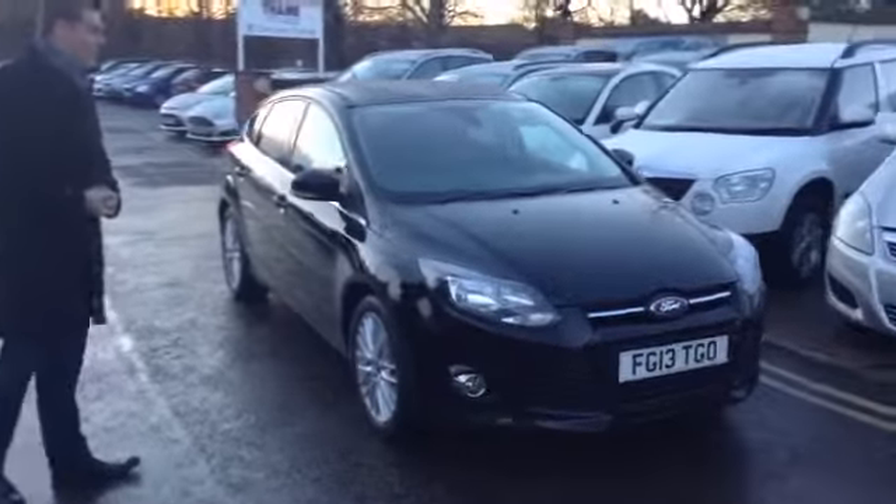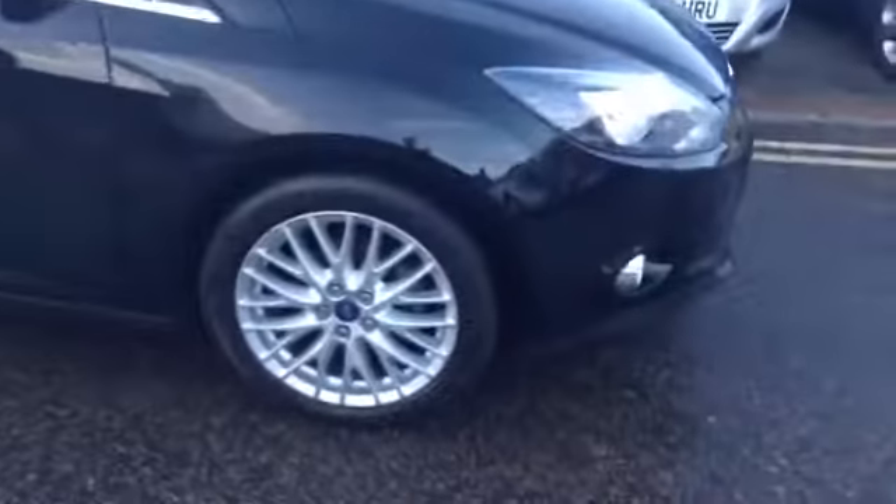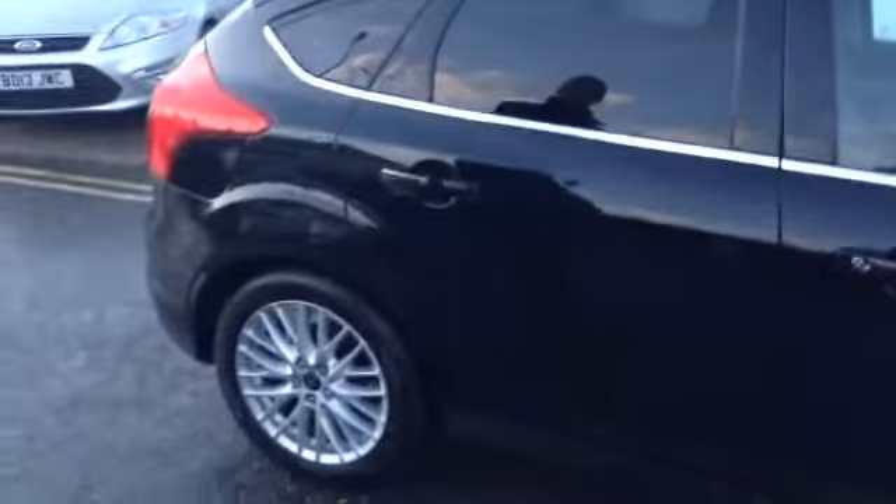This one's finished in Panther Black, which I'm sure you agree is absolutely fantastic. This one does benefit from having the appearance pack, which gives you these fine upgraded alloy wheels. And you've also got the privacy glass in the back, which does set it off nicely against the black bodywork.